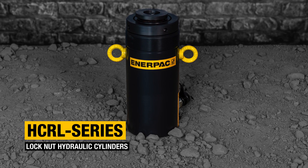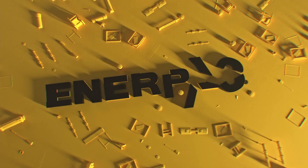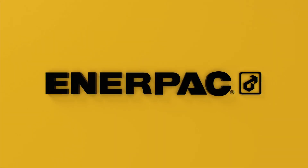HCRL Series Lock Nut Hydraulic Cylinders. Buy now at Enerpac.com.